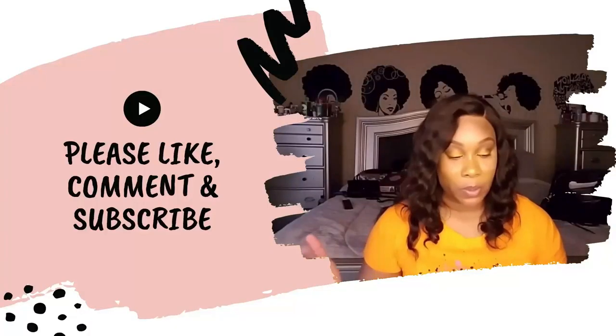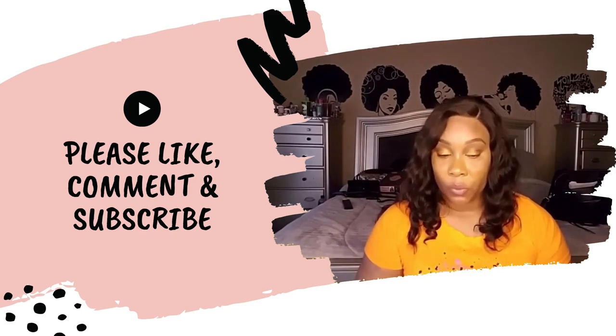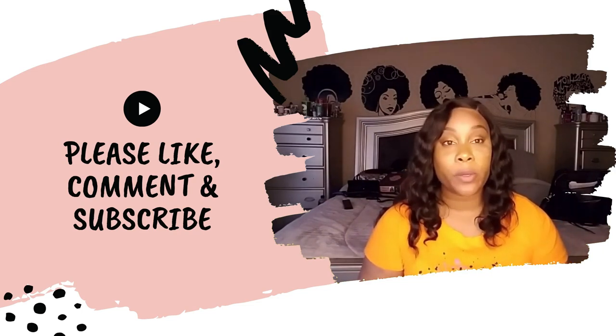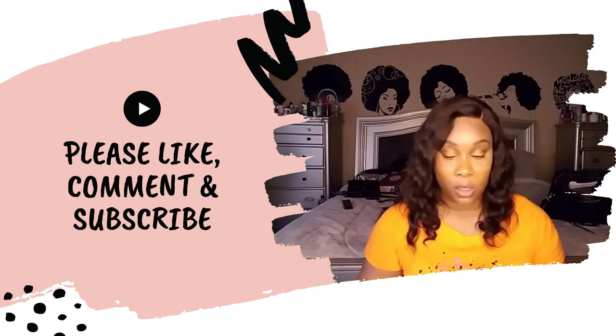Our budget for February — our goals for February and what I plan on doing differently. So this is our February budget video coming up.